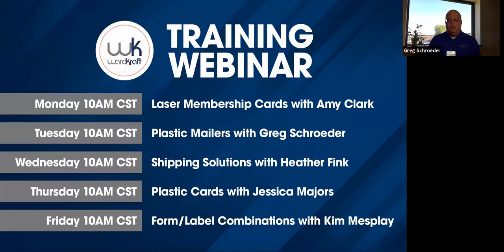This is a week-long webinar series we're doing, so what I'd like to do now is put up a graphic that'll show you the webinars throughout the week. We're having one at 10 a.m. every day this week, this being Tuesday — I'm the second one. Yesterday Amy covered laser member cards. Today I'm going to cover the plastic mailers. Tomorrow Heather will be covering the shipping solutions. On Thursday Jessica will be covering plastic cards, and on Friday Kim will be covering forms and labels. You should receive a link in your chat box to sign up for any one of these you would like.